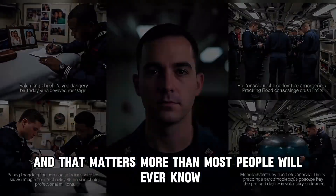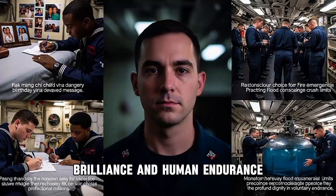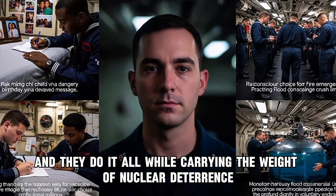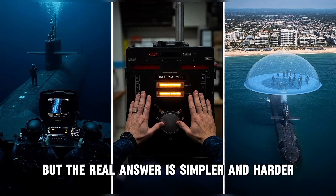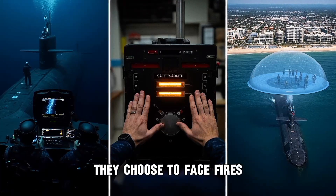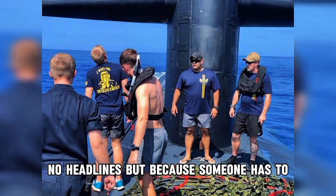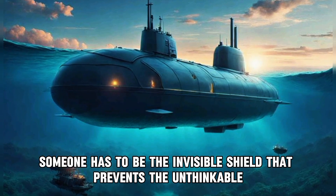And that matters more than most people will ever know. So how do submarines stay hidden underwater for six months straight? The answer is a combination of engineering brilliance and human endurance. They generate their own oxygen. They scrub their own air. They produce their own water. They move in silence through an ocean that amplifies every sound. And they do it all while carrying the weight of nuclear deterrence — the knowledge that if they ever have to launch their weapons, the world has already ended. But the real answer is simpler and harder: the people inside choose to endure. They choose to live in darkness. They choose to miss their families. They choose to face fires, floods, and the crushing pressure of the deep ocean. They make these sacrifices not for glory — there are no parades for submarine crews, no headlines. But because someone has to. Someone has to patrol the silent frontier. Someone has to carry the missiles that ensure they're never launched. Someone has to be the invisible shield that prevents the unthinkable.